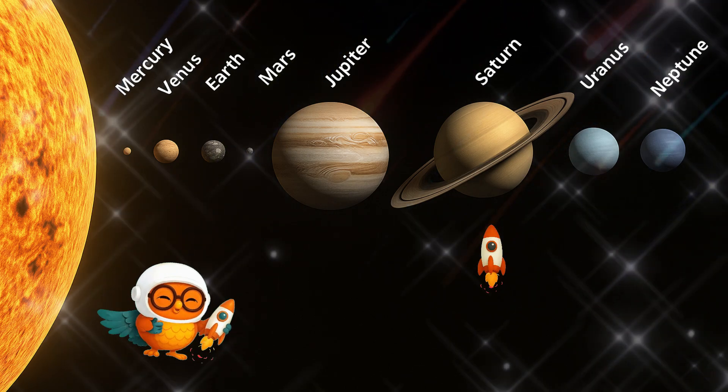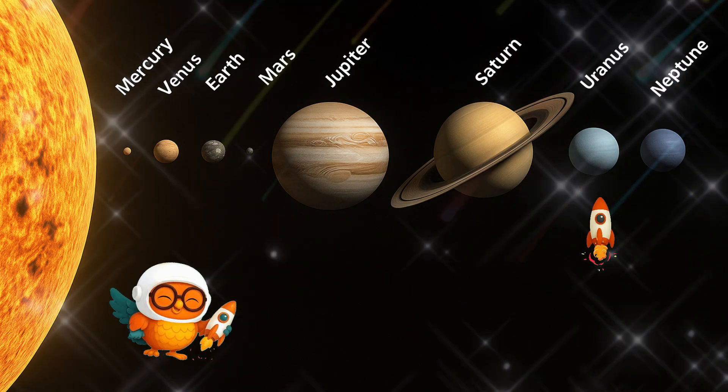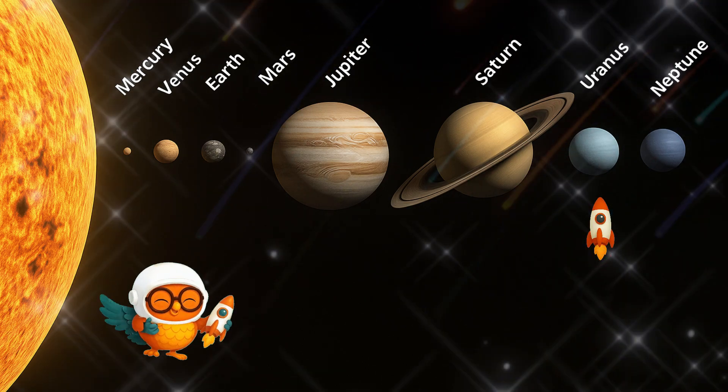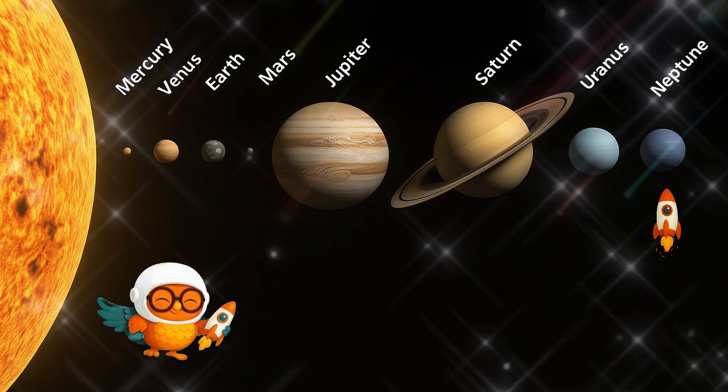Saturn — look at those beautiful rings made of ice and rocks. Uranus, a cold, icy planet that spins sideways. Neptune, the windiest planet in our solar system.